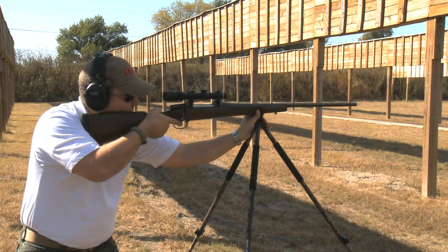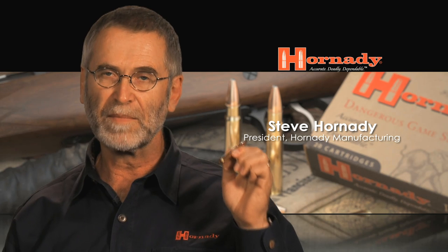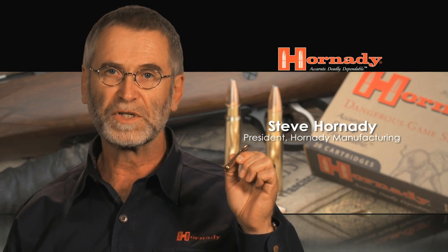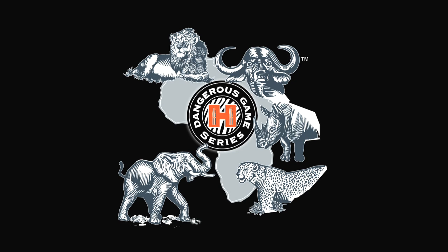For our European customers and anybody else who wants a good cartridge for medium to big game, the 9.3x62 will do the job. Timeless design — the 9.3x62 Mauser is a perfect new addition to the Hornady line.